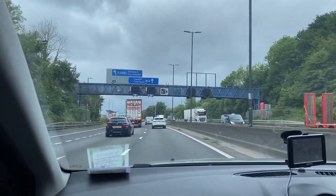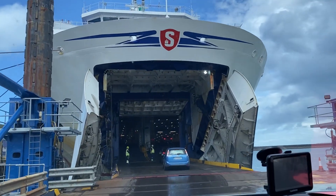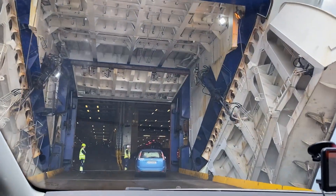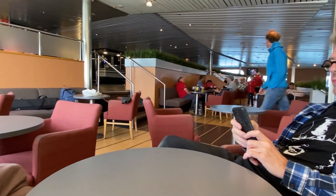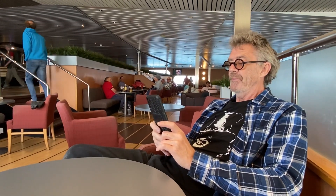Here we are driving to Fishguard in Wales, getting on the ferry, ready for the crossing to Rosslare. We had to get up really early — about 7:15 we set off from Cornwall. It's about four hours on the ferry, so it's a little bit boring.